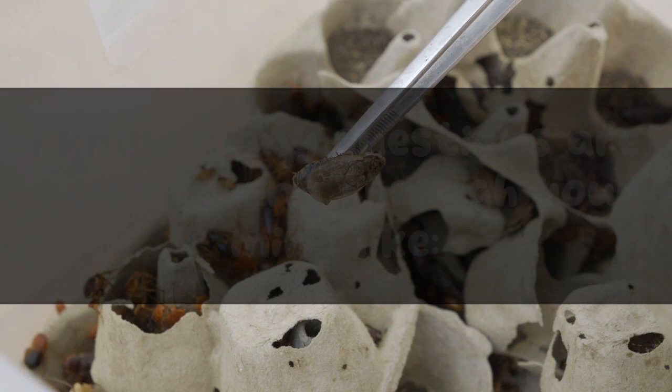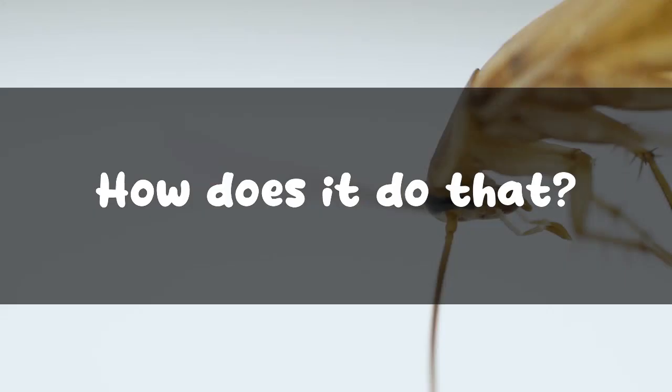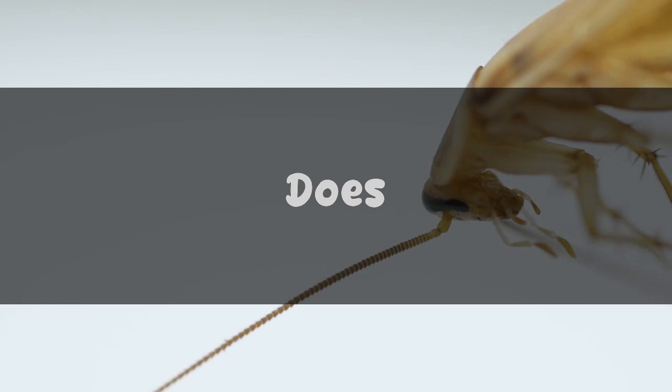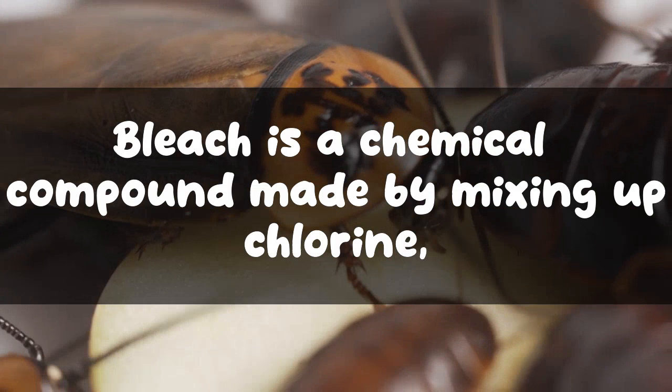Many questions are now running through your mind: does bleach really kill cockroaches, how does it do that, and what precautions do we need to take while using such a potent chemical? Don't worry — that's what this article is all about, so keep reading to get all these answers.